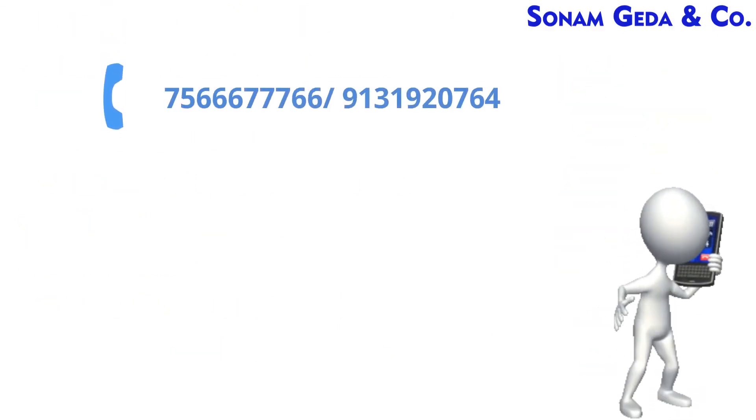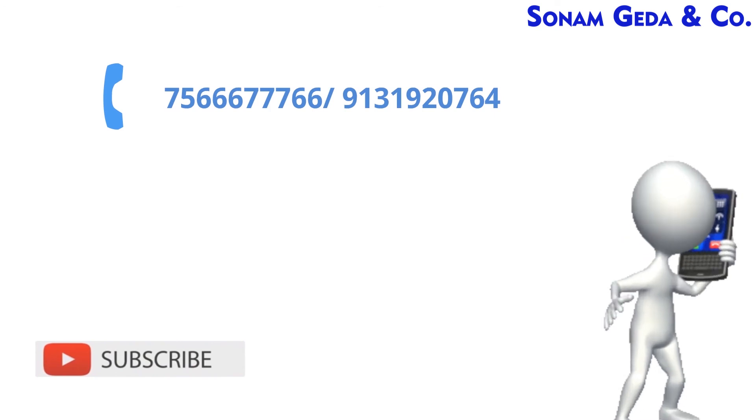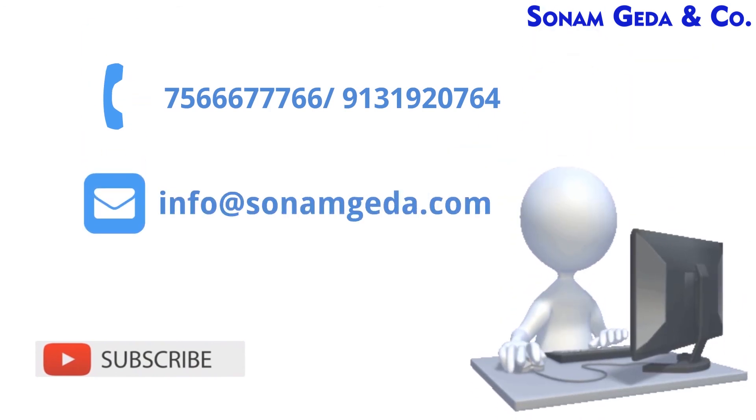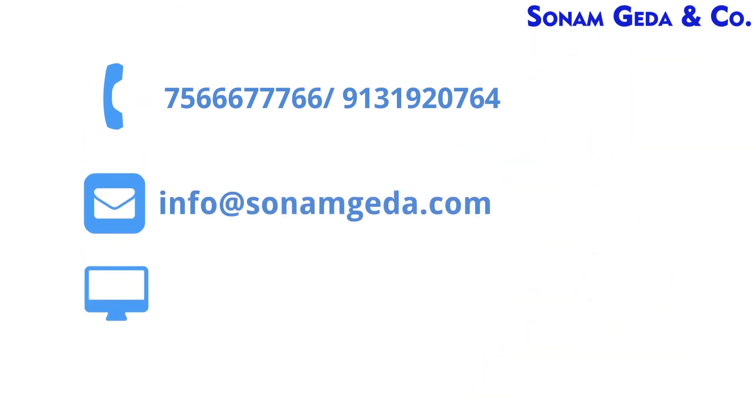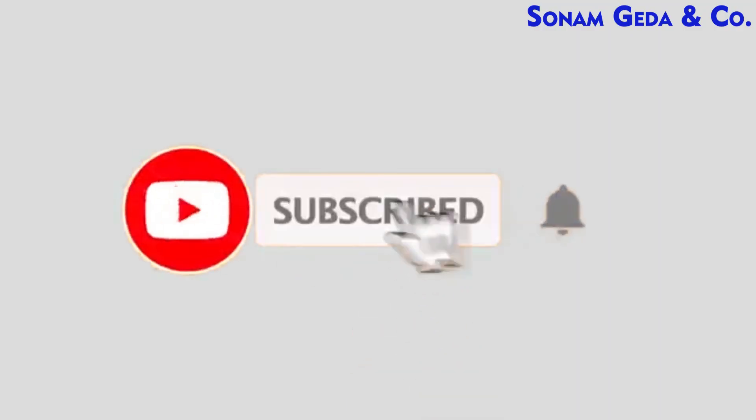For more information, contact us at 75666-776 or 9131-920764, email info@sonamgeda.com, or visit our website at www.sonamgeda.com.